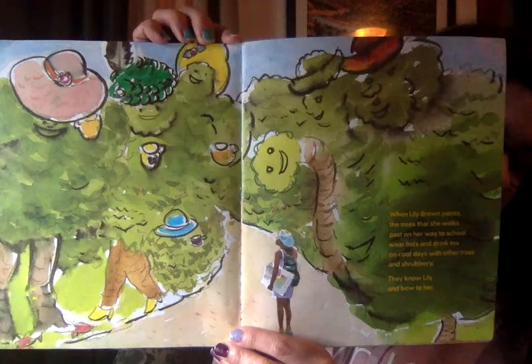When Lily Brown paints, the trees that she walks past on her way to school wear hats and drink tea. On cool days with other trees and shrubbery, they know Lily and bow to her. When I was little and I would go in the car with my family, drive to different places, I would pretend like the trees were following us — like they were jogging right alongside our car and they were my friends. Do you ever make believe when you're driving around or when you're on the bus?